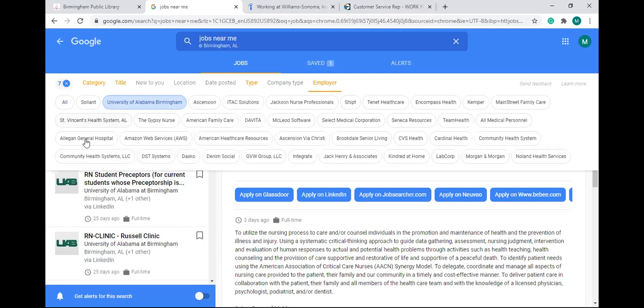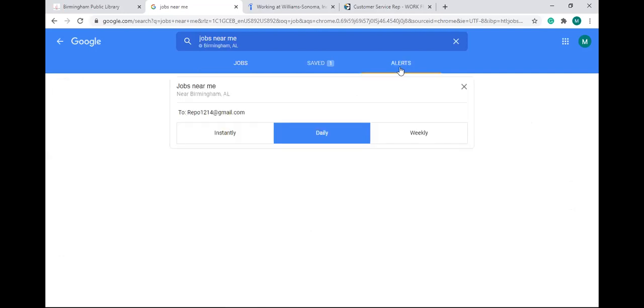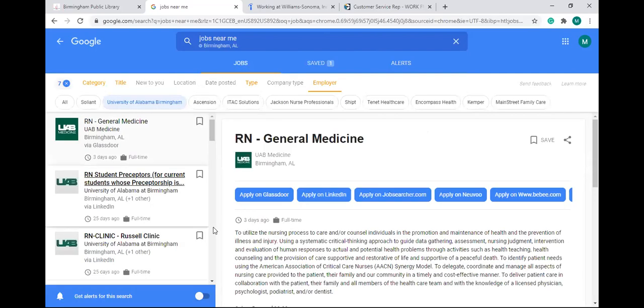That covers the filter option. When you're done, just let go — I now have seven filters set up. At the bottom of the screen you'll see 'get alerts for this search.' If I turn this on, I will get alerts for jobs under those seven categories I selected. Any job that pops up will appear under the alerts option. You can choose daily updates, weekly, or instantly as soon as they come out.